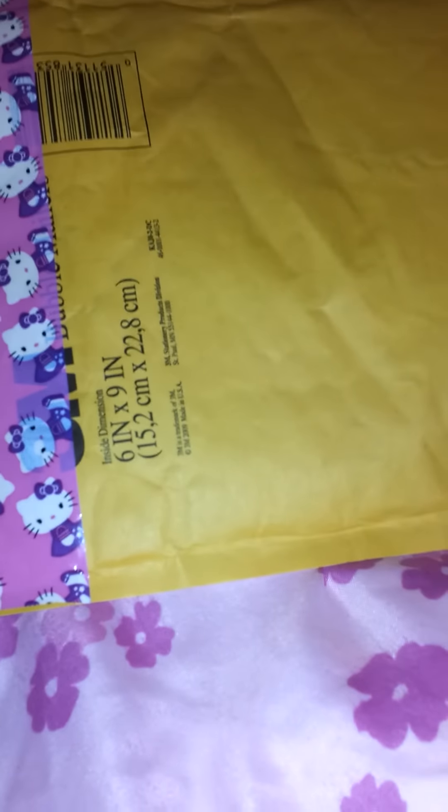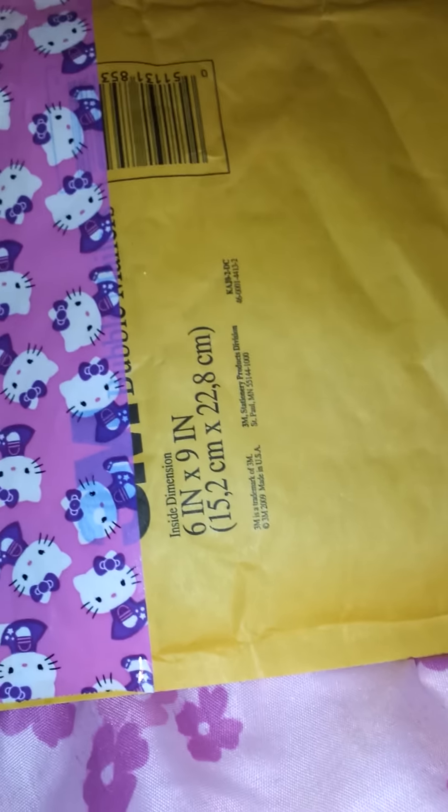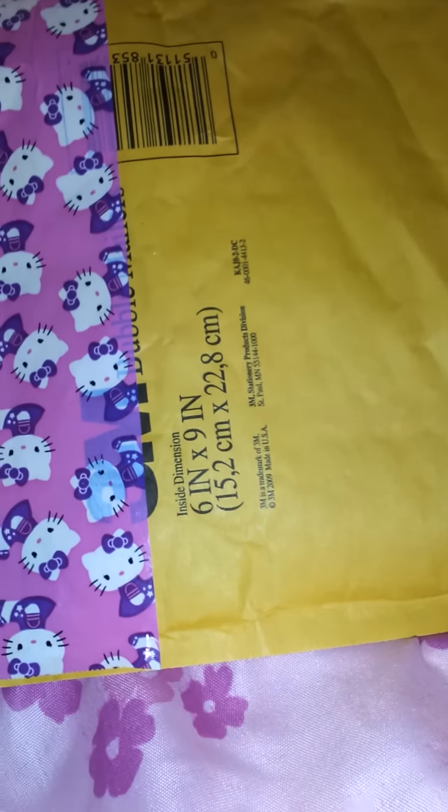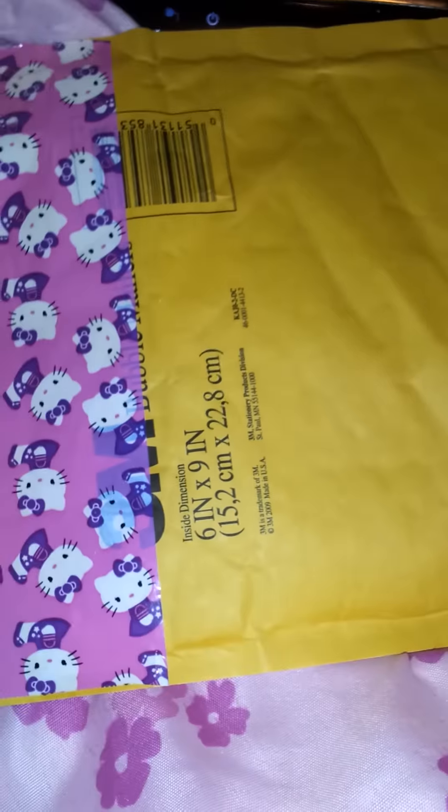Hi everyone, this is Sandra from Sam Loves Nails. I just wanted to share with you a haul of supplies that I got from miss sunshine 1294. As some of you might know her, she is selling some goodies. I just wanted to share with you guys what I got from her. She sent it to me in this pretty envelope with Hello Kitties.